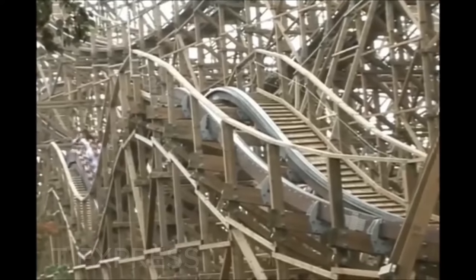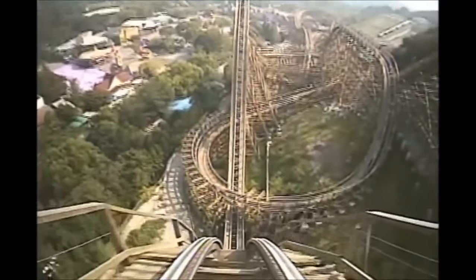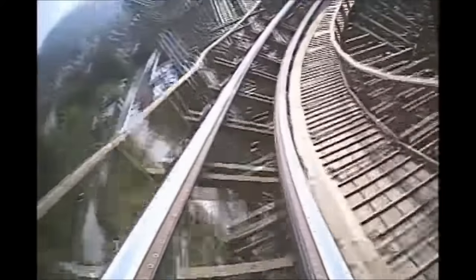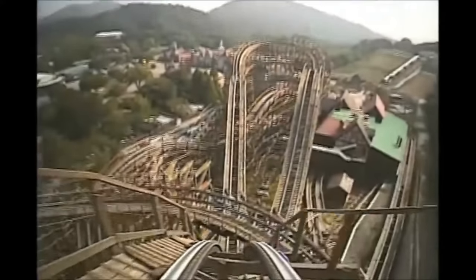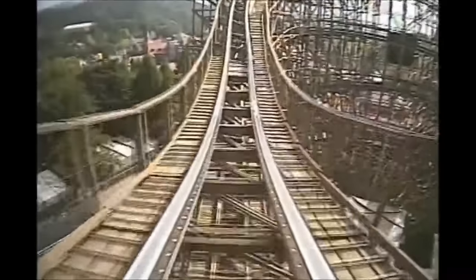Arguably the best coaster of the year would come from the final prefabricated wooden coaster to be built: T-Express at Korea's Everland. With Son of Beast closing the next year, T-Express would soon become the tallest and third longest wooden coaster in the world — the culmination of the three prefabs before it. Featuring the cable lift, steep drop, and rapid turns of El Toro, the massive hills of Colossus, and after hitting the midcourse, completing the exact same layout of Balder, many believed T-Express to be the greatest of all the prefabs and a worthy finale to the model.